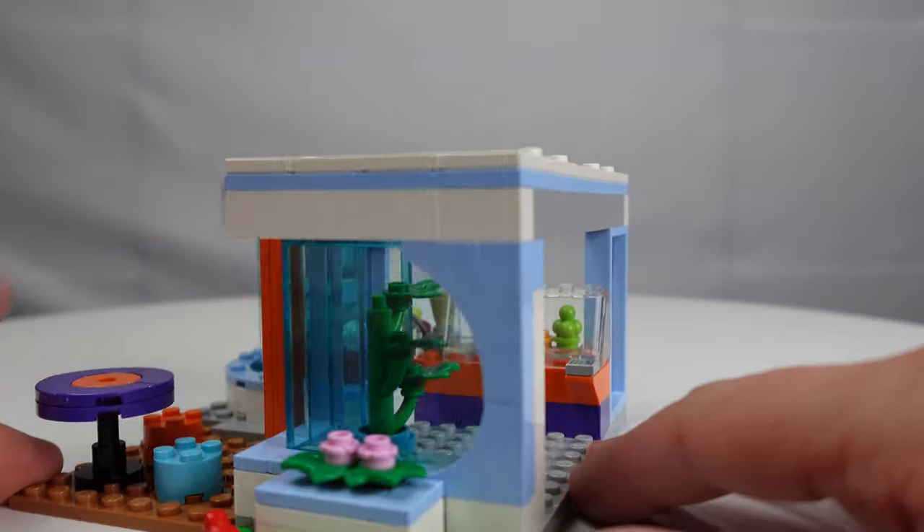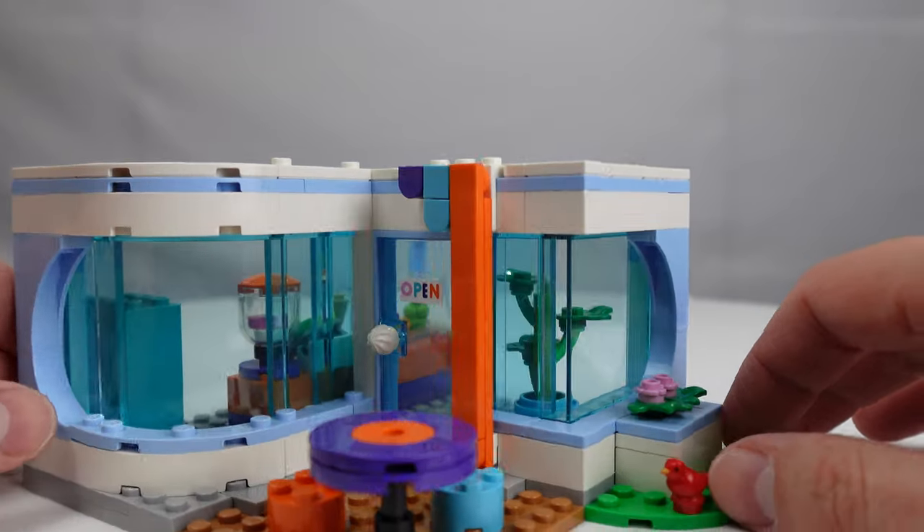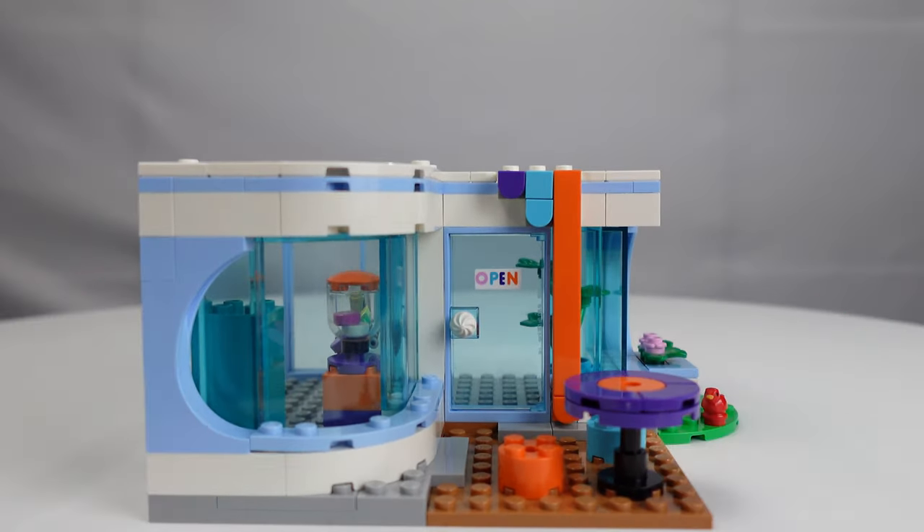Around the side of the exterior you can see a nice rose bed with some pink flowers in it and a cute little red bird hoping to maybe snatch up a few crumbs from somebody's waffle cone.